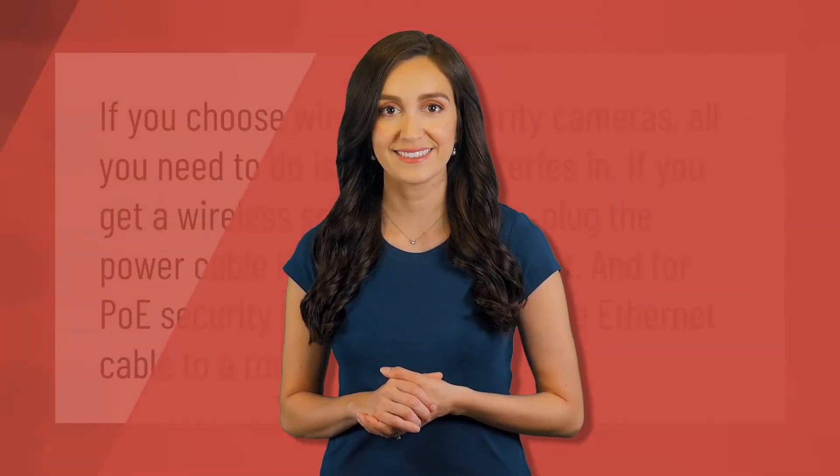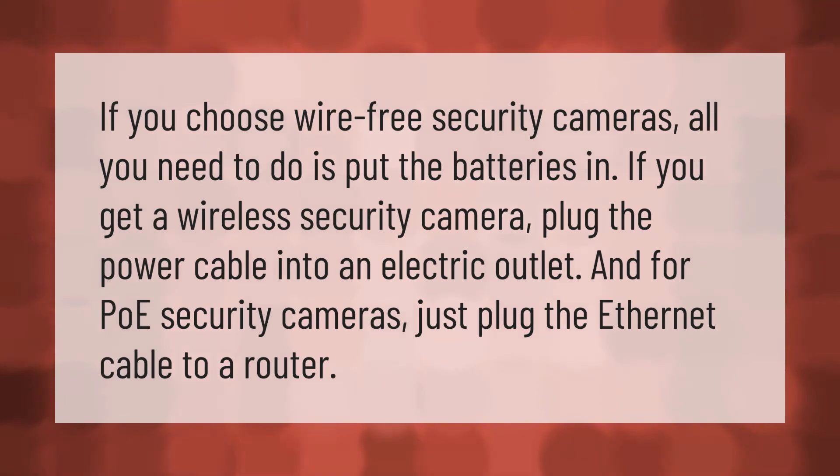If you choose wire-free security cameras, all you need to do is put the batteries in. If you get a wireless security camera, plug the power cable into an electric outlet. For PoE security cameras, just plug the ethernet cable into a router.